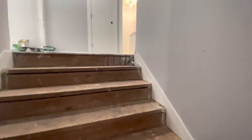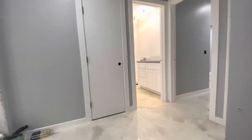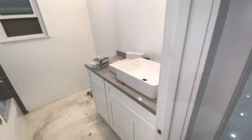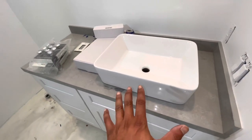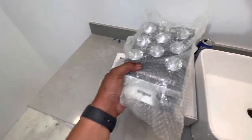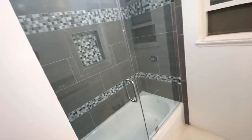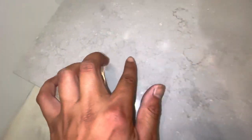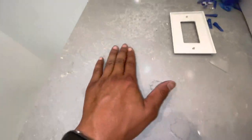Let me show you guys the upstairs — the other shower. I really like how good this countertop matches with this restroom. You see how it has all the colors? Look at this — it has white, dark blue, gray — it just looks so good. Little details like that.